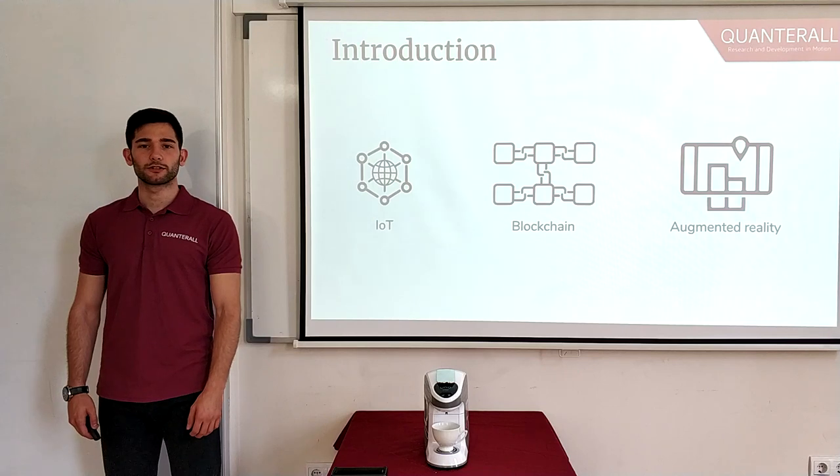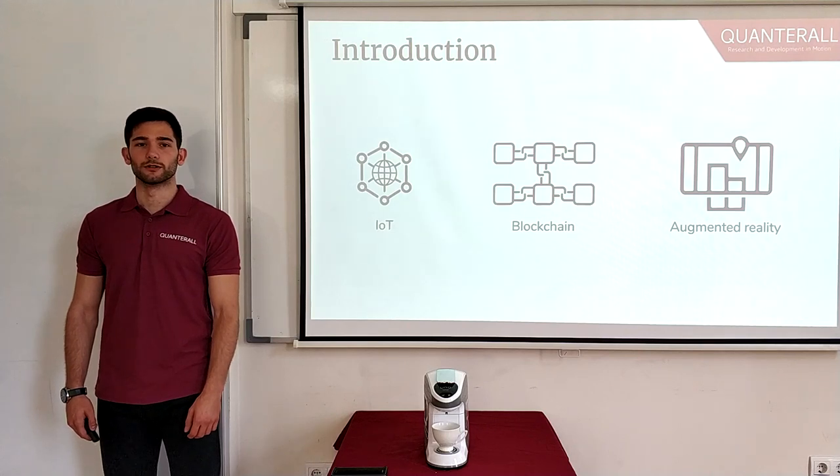In recent years, technologies like blockchain, augmented reality, and Internet of Things started gaining popularity faster than ever before. And these powerful technologies are still in the infant stages, but we are going to allow ourselves to believe in their huge potential. But how can we use them to our advantage?